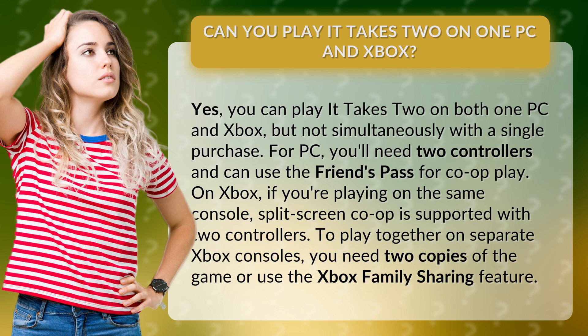For PC, you'll need two controllers and can use the Friends Pass for co-op play. On Xbox, if you're playing on the same console, split-screen co-op is supported with two controllers.